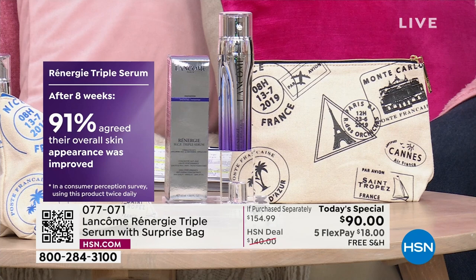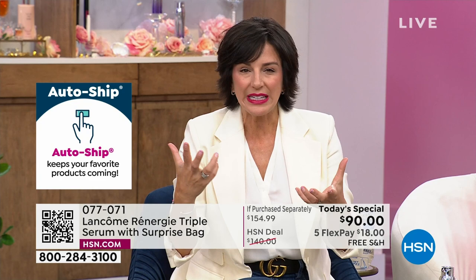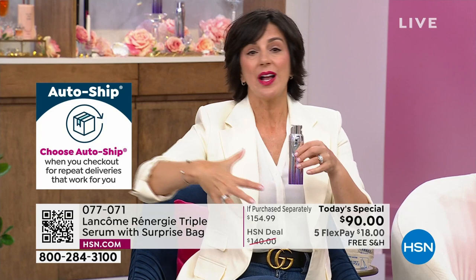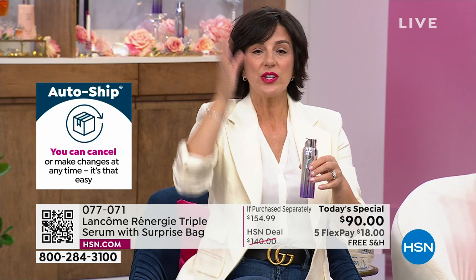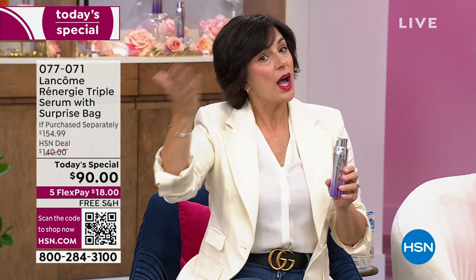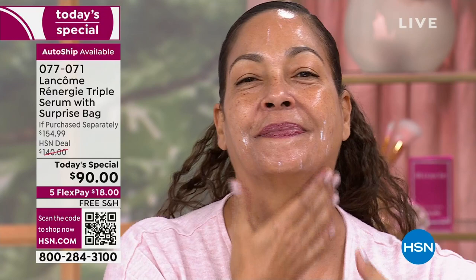If you don't know what a consumer perception study is — at Lancôme, that means we ask consumers to take part in our study. We give them a package that's not labeled, we don't tell them anything about the results they should expect. We just give them a blank bottle and tell them how to use it — morning and night on clean skin, face, neck, and décolleté. They come back at different time increments and fill out a questionnaire. For them to say their skin was softer and nourished with moisture in just one application, that's incredible. After four weeks they saw suppleness and firmness, and after eight weeks they saw tightness and plumpness come back.